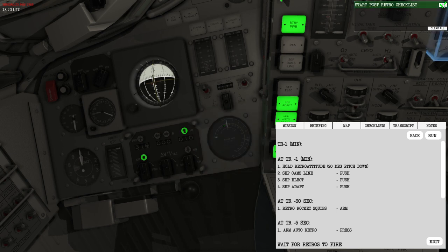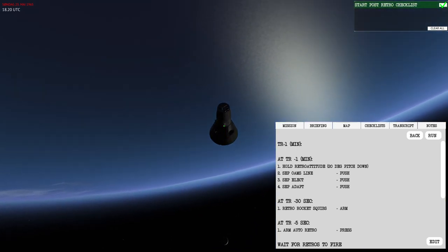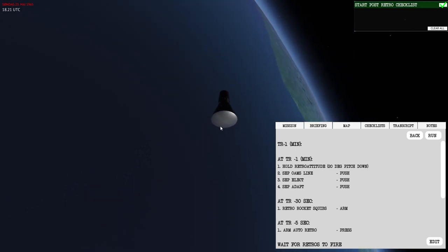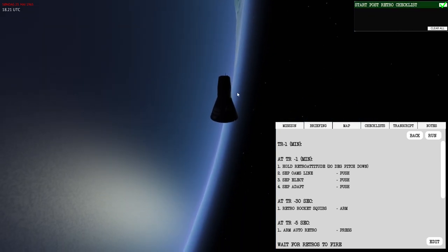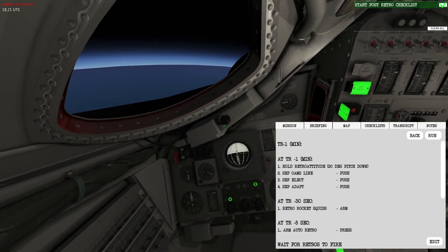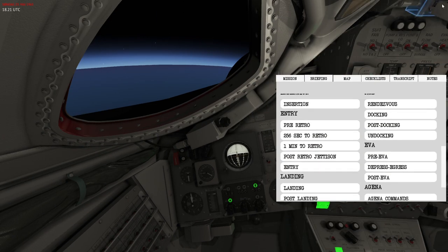Starting the post-retro checklist. The retrograde section is now removed, which means the heat shield is exposed. This will allow travel through the atmosphere, but it's very important to perform this correctly. In the next video I'll do an entry from this condition.